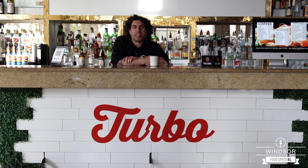Hey everyone, thanks again for visiting Turbo Espresso Bar today. For more information you can visit our website at www.idrinkturbo.com or check us out on Facebook. While you're on Facebook make sure you log in and sign up for Windsor Food Spotters — they've got great giveaways including some great gift certificates from us here at Turbo Espresso Bar. Thanks for coming again today. Ciao everybody.